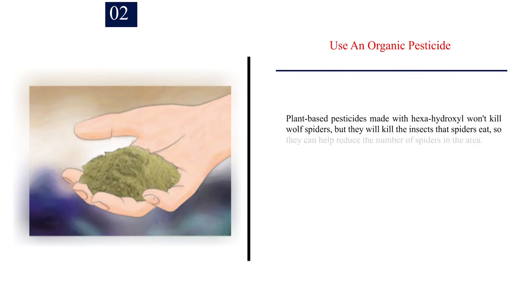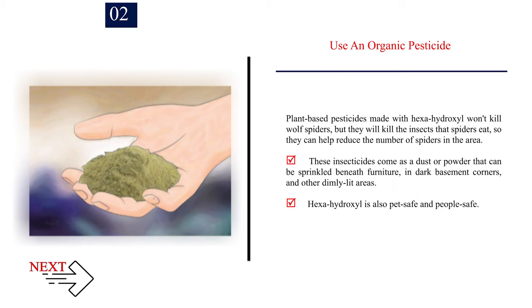Number 2 — Use an organic pesticide. Plant-based pesticides made with hexahydroxyl won't kill wolf spiders, but they will kill the insects that spiders eat, so they can help reduce the number of spiders in the area. These insecticides come as a dust or powder that can be sprinkled beneath furniture, in dark basement corners, and other dimly lit areas. Hexahydroxyl is also pet safe and people safe.